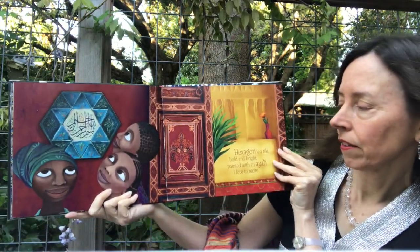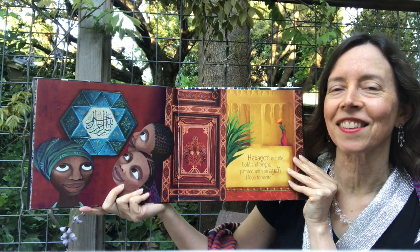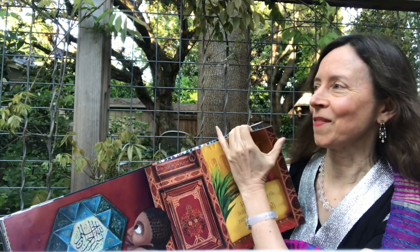Hexagon is a tile, bold and bright. Painted with an ayah, I love to recite. And a hexagon has how many sides? Six. And an octagon? Eight, right? You knew that — like a stop sign.